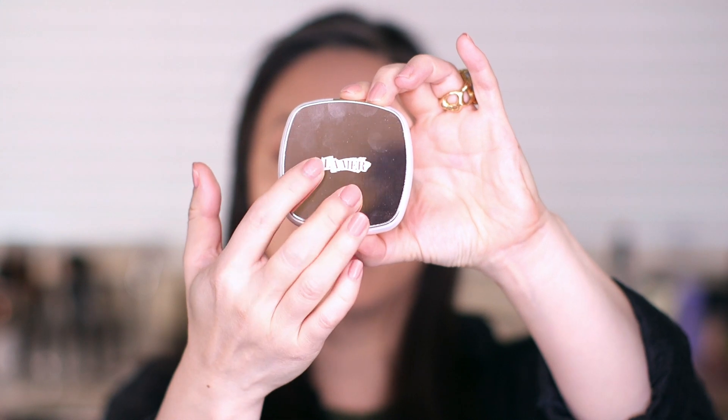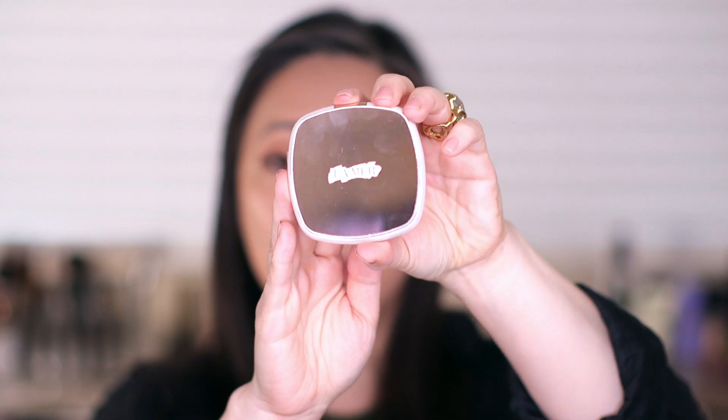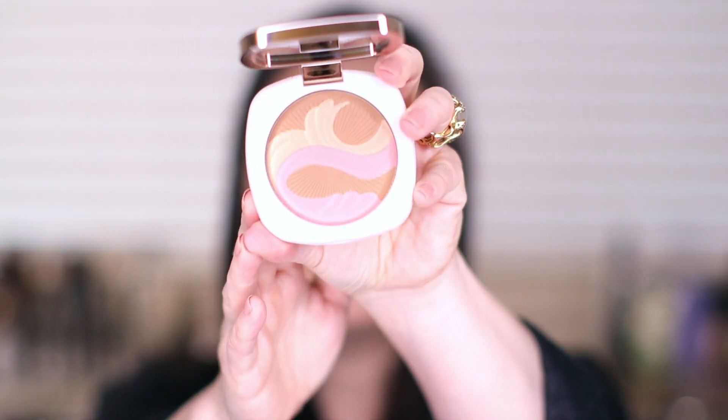It comes in a La Mer box with very ordinary packaging. The actual bronzing powder comes in a compact that looks very, very similar to their pressed powder. It has like a rosy gold kind of tint to the lid, which I think is for their Soleil collection. I don't have any of the other La Mer limited edition bronzing powders, so I won't be able to compare to those older products, but I was very intrigued with this one.